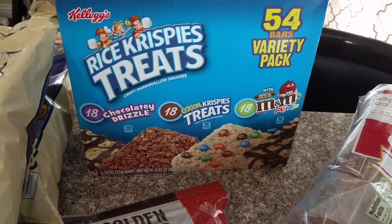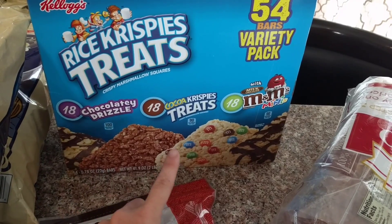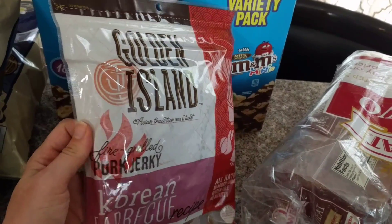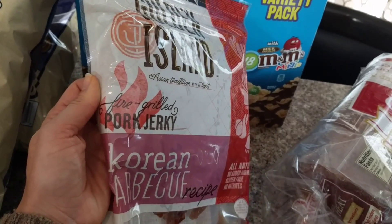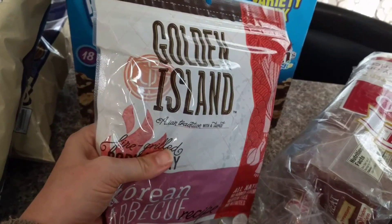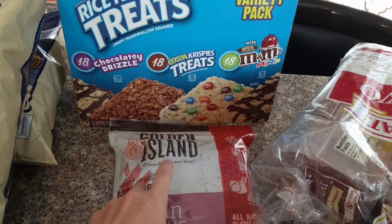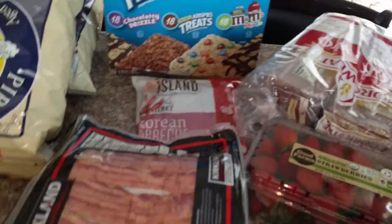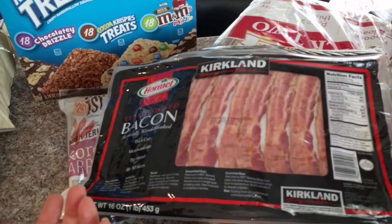The rice crispy treats had a coupon, and I thought this variety pack would be an awesome treat — my kids are going to love it. It comes with chocolate-drizzled crispy treats and ones with mini M&Ms. I also got some of our favorite jerky — the Korean barbecue recipe pork jerky. It is so tender and delicious, and Costco is a great place to get jerky; it's always a lot cheaper than anywhere else you'll find it.